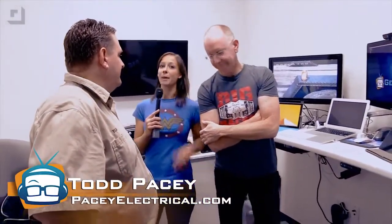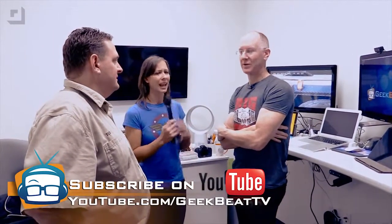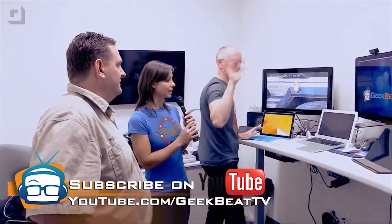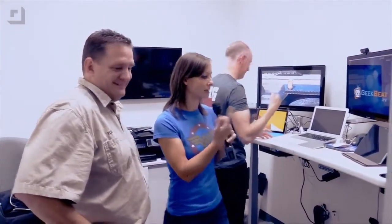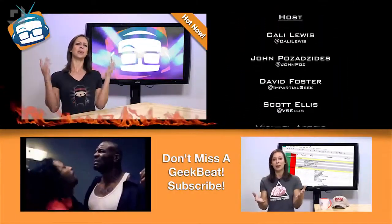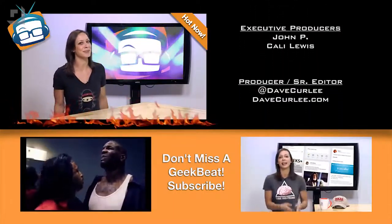Well, thank you so much Todd Pacey from PaceyElectrical.com. You guys leave comments below with your questions and thoughts, and we'll do follow-up videos for sure. Does being a geek make me a fool? Well, so be it. I'm Callie Lewis — welcome to GeekBeat.